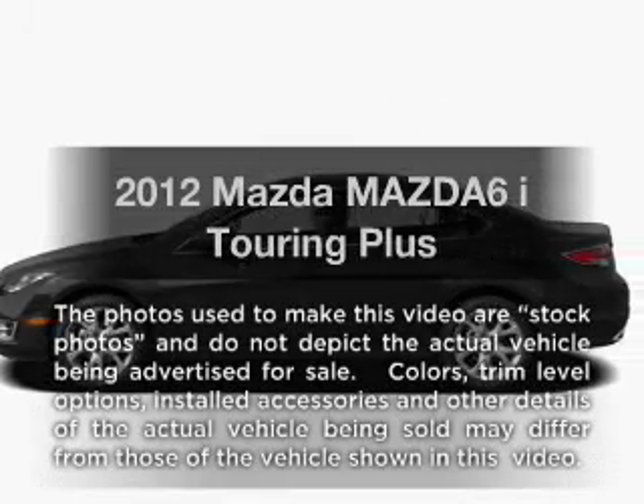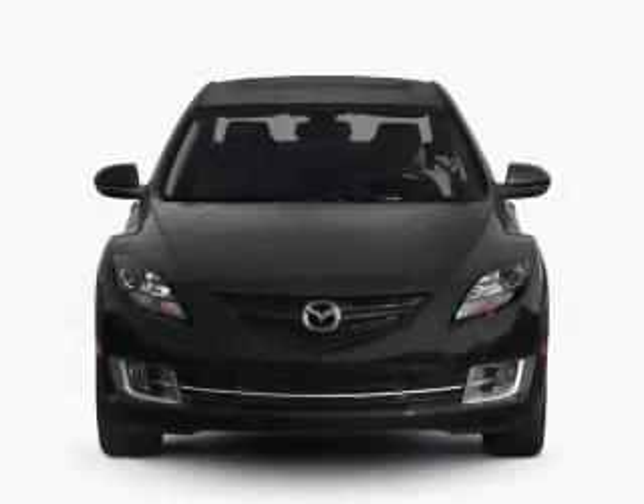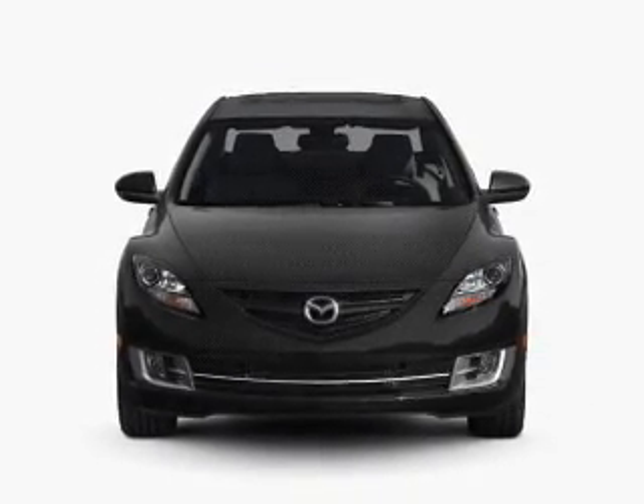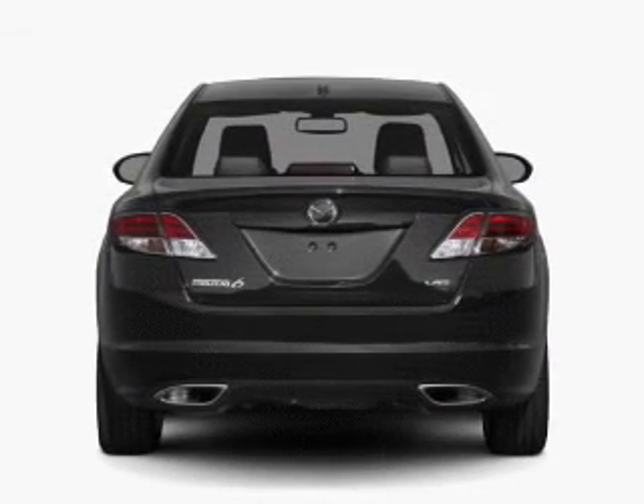Presenting the 2012 Mazda Mazda6. If you're looking for a first-rate auto, this one could be yours today. With an efficient four-cylinder engine, the powertrain includes front-wheel drive that responds smoothly to its five-speed automatic transmission.